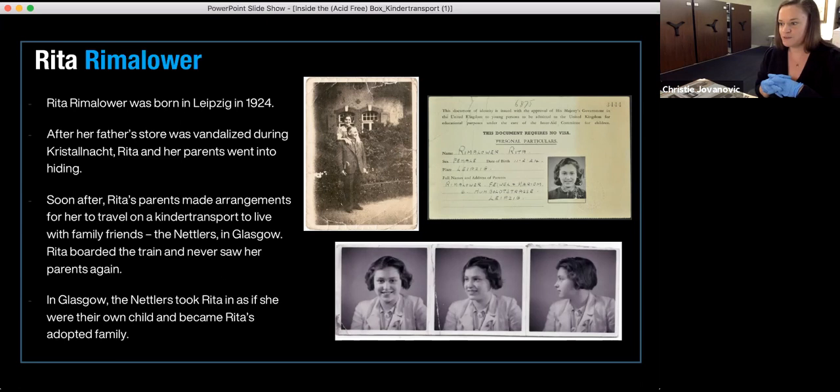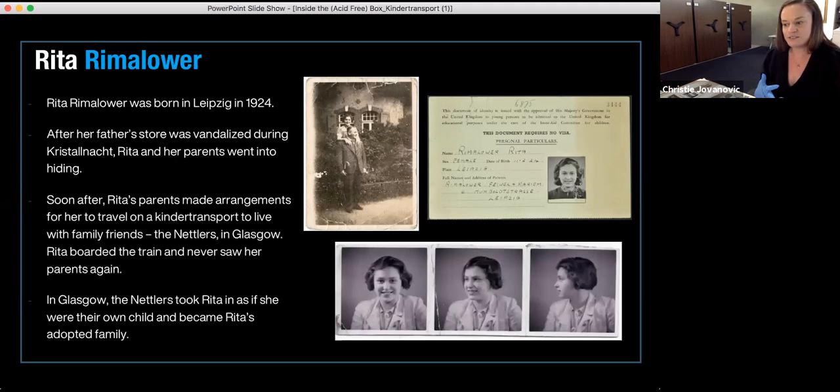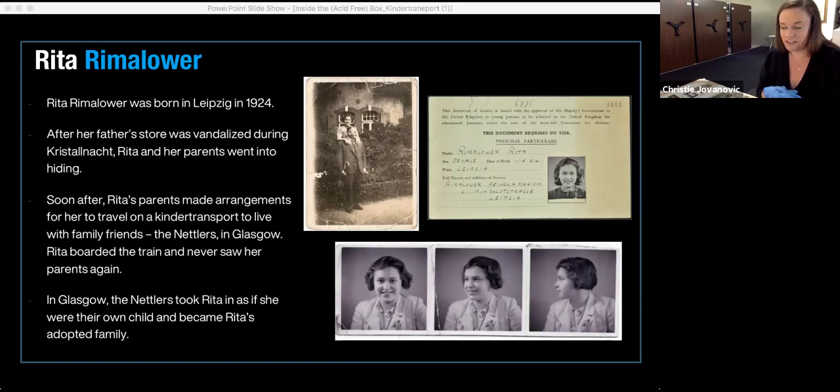Rita was born in 1924 to parents Phoebus and Marie, and she was one of three children. This is a picture of Rita's parents. As a result of increasing anti-Semitism and the violence with the rise of Nazism, her parents realized they needed to get their children out. During Kristallnacht, Rita's father had a store which sold home goods like linens and towels — it was actually looted during Kristallnacht, and the family's home was vandalized. They really realized the danger the family was facing and decided to go into hiding.